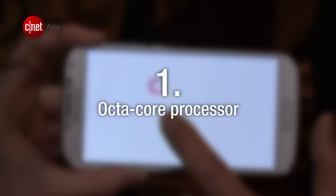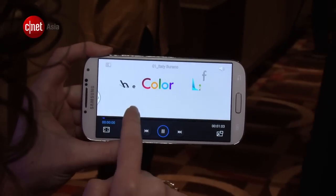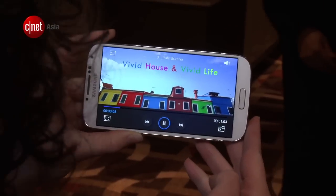Number 1. Samsung's Octa-Core processor finally makes its debut in the S4. The Exynos 5 Octa is clocked at 1.6GHz, and we'll have a better idea of how it performs when we get a review unit.